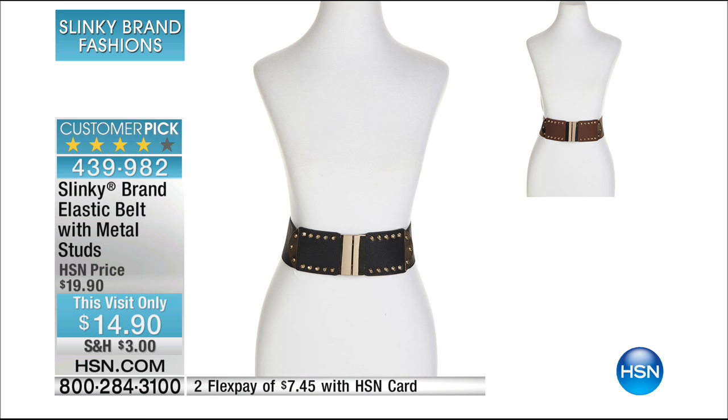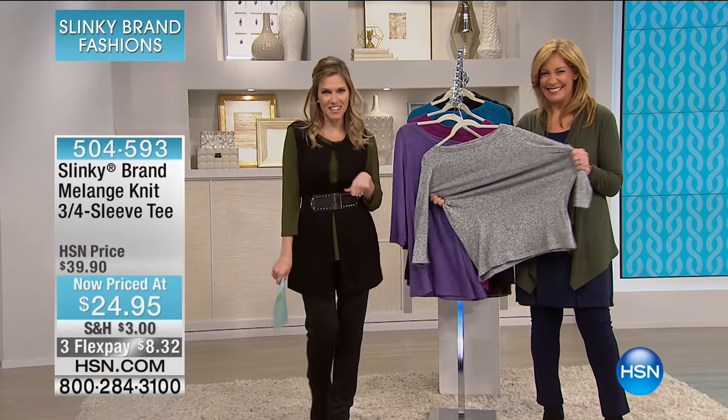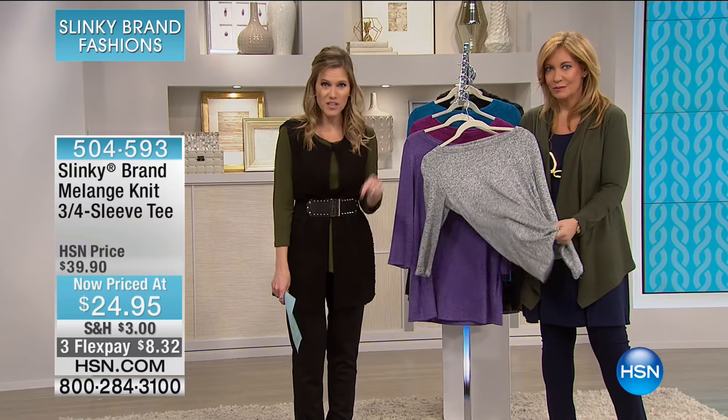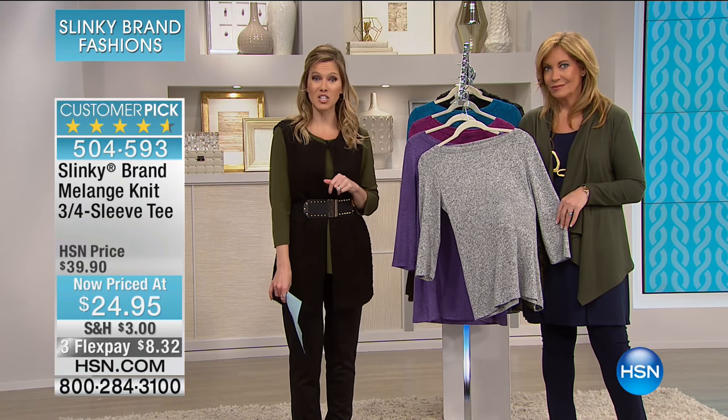If you are still shopping with us or just joining us, we are into our second hour of Slinky Sunday. It's got a little ring to it with surprises. I do have some surprises for you this hour — some items that have Flex only available for this hour, so that's going to be great.